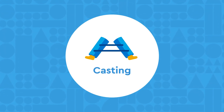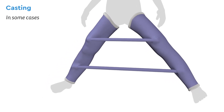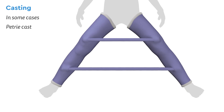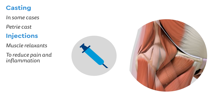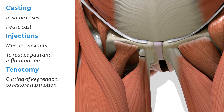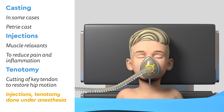Casting: In some cases, it may be necessary to cast the leg in the abducted position to help keep the ball in the socket. This is called a Petri cast. After casting, it may be beneficial to inject muscle relaxants or medications to reduce pain and inflammation as well. Sometimes we may recommend a tenotomy, or the cutting of a key tendon, to help restore motion to the hip. These options are done when the child is asleep under anesthesia.